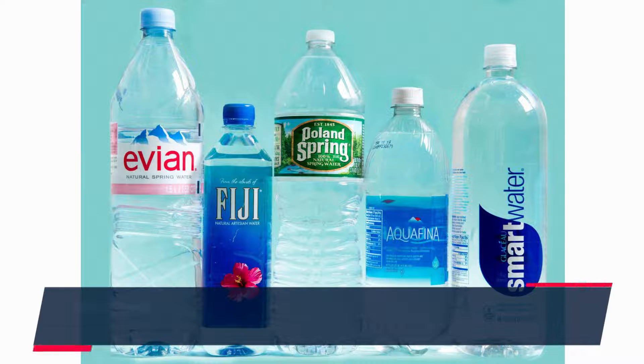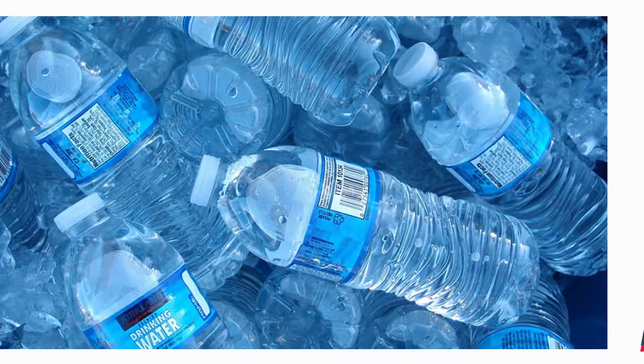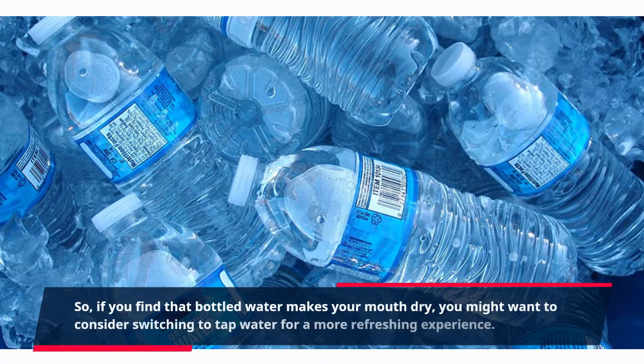Alternatively, tap water undergoes a treatment process that generally ensures the presence of minerals and electrolytes, reducing the drying effect. So, if you find that bottled water makes your mouth dry, you might want to consider switching to tap water for a more refreshing experience. Well, please do not.